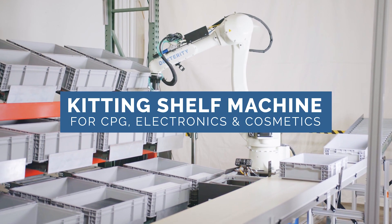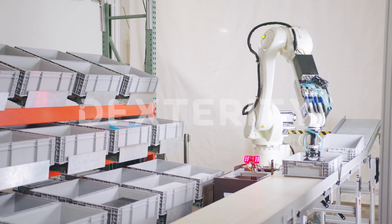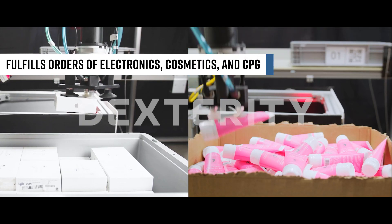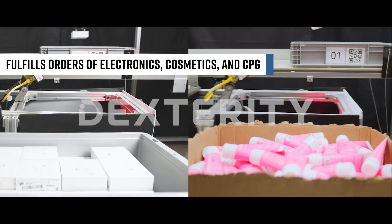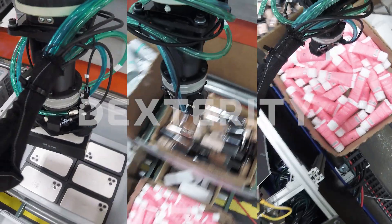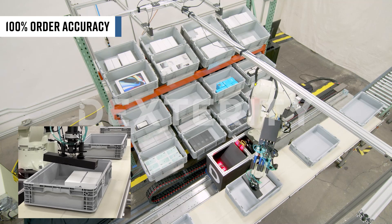Introducing Dexterity's Kitting Shelf Machine System, a modular and interoperable system with existing pick-to-light infrastructure. This system can delicately fulfill orders of electronics, cosmetics, miscellaneous consumer goods, and CPGs at a picking speed two to three times the speed of a human with 100% order accuracy.